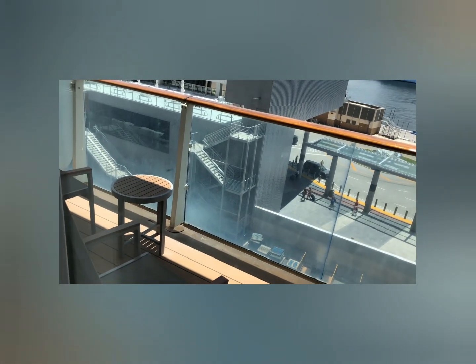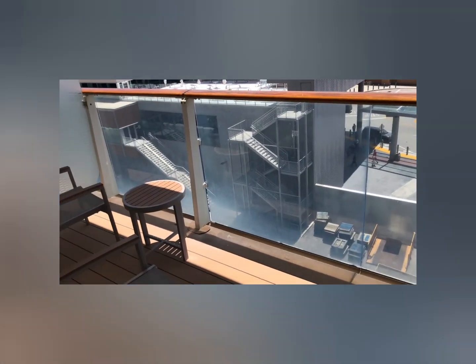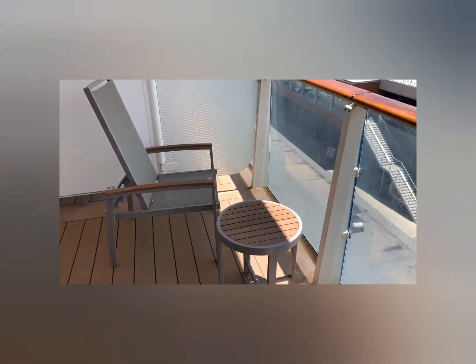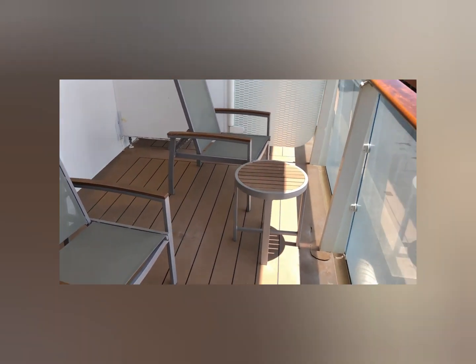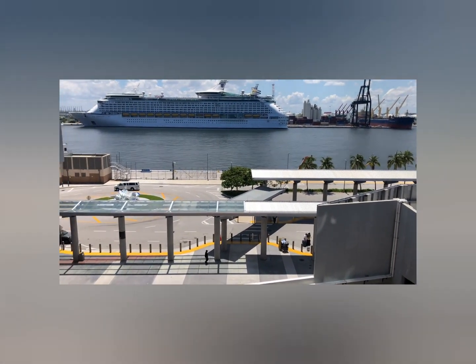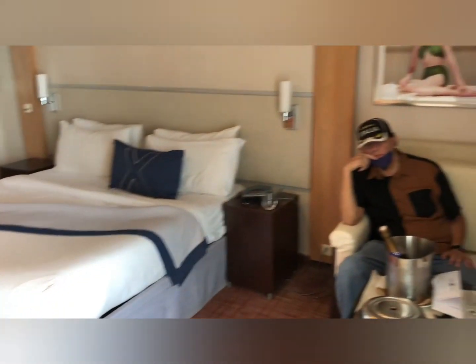Now we're going to tour the balcony. The balcony was a good size with two chairs and a table. The door to get out to the balcony was a little hard to open. You should make sure that you close the door tightly, because if not you're going to lose your air conditioning. A lot of times we would wonder why it was so warm in the room, and it was because the balcony door was cracked.